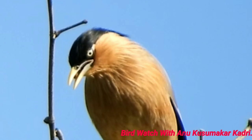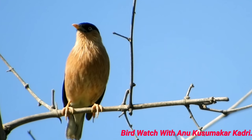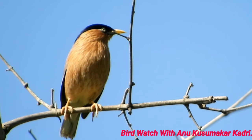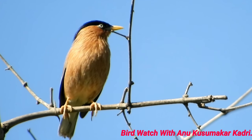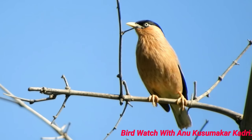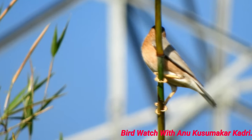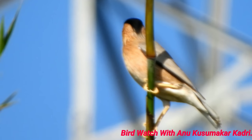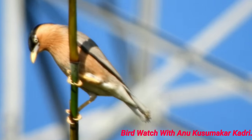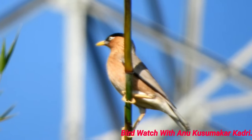This handsome starling is named Pagodaram in its scientific name, from its habit of perching on temple pagodas in southern India. It is very interesting to know that the name of the Brahmini Starling comes from the similarity of the bird's head and neck crest to the Brahmin hairstyles of some Hindus in India.